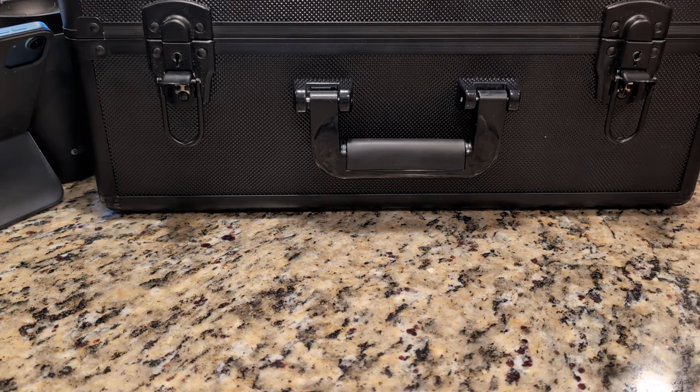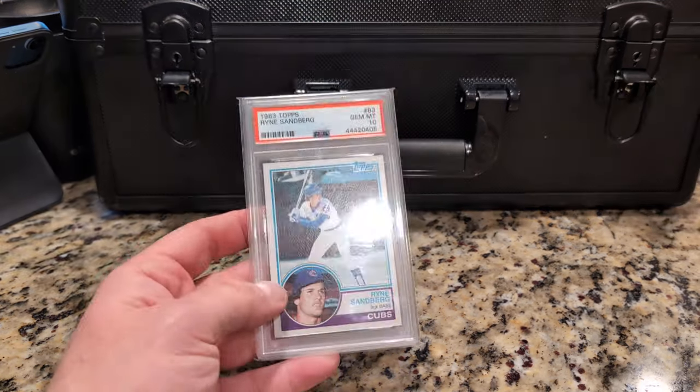All right, continuing on with the countdown — part four, the final part of this particular video series, is going to feature cards ranked number 75 to 51 in the collection.